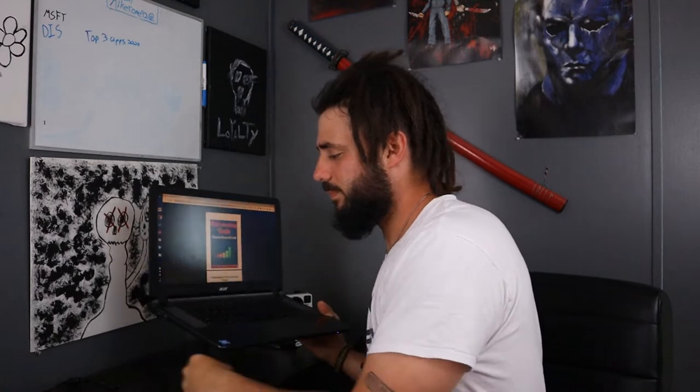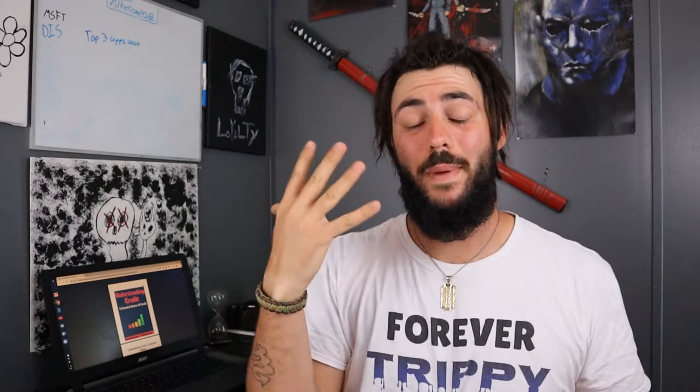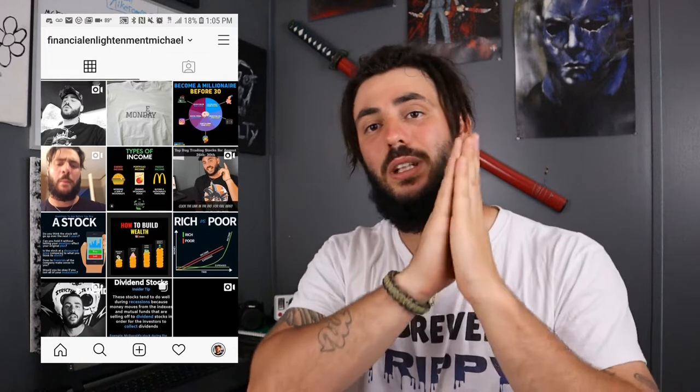I just wrote a free ebook called 'Understanding Credit: The Five Essential Factors of Credit.' I did this because of what's going on in the world today — people losing their jobs. I feel obligated to help people out in their time of need. If you want this, leave your email address in the comments, or go to my Instagram at financialenlightenmentmichael, DM me your email, and you'll get it absolutely free.